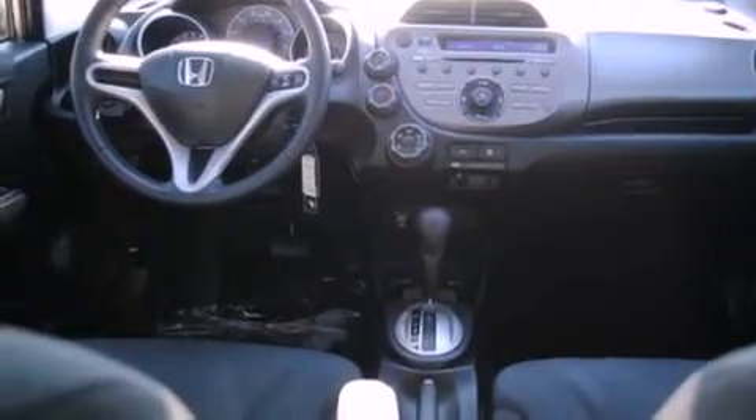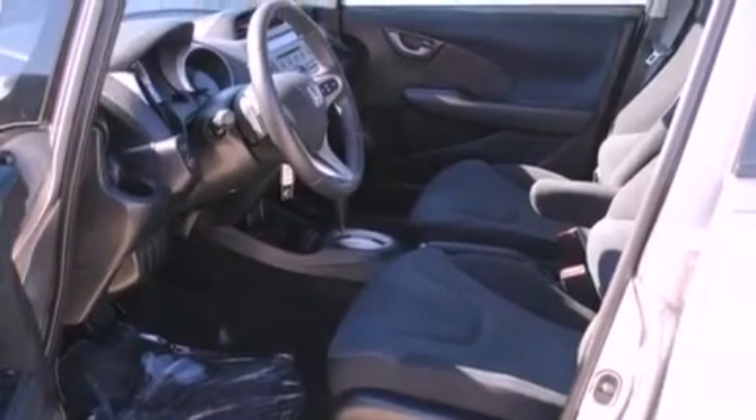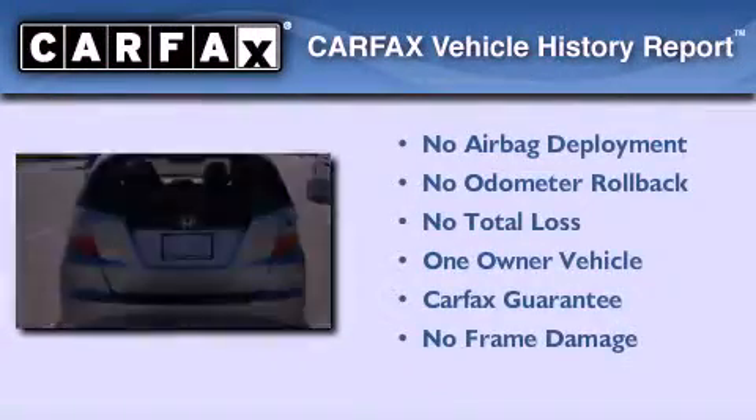This vehicle has fewer than 18,000 miles on the odometer. This Honda has had only one owner, and it qualifies for the Carfax buyback guarantee. This vehicle is sure to sell fast — call and arrange your test drive today.